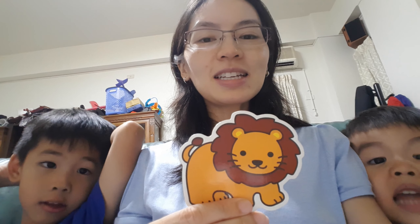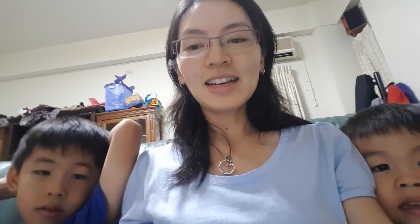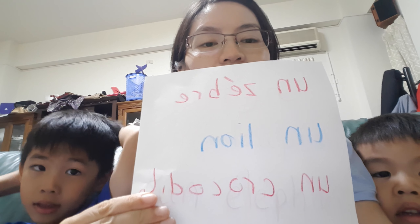Next is... Lion! What is this? Lion! And then in French, it is un lion. Un lion.